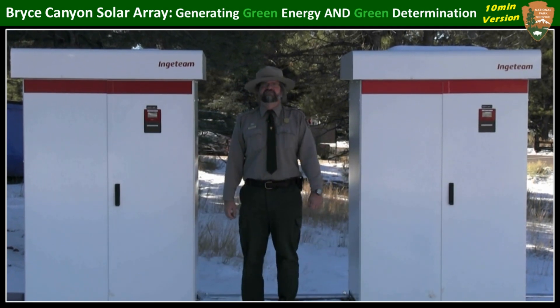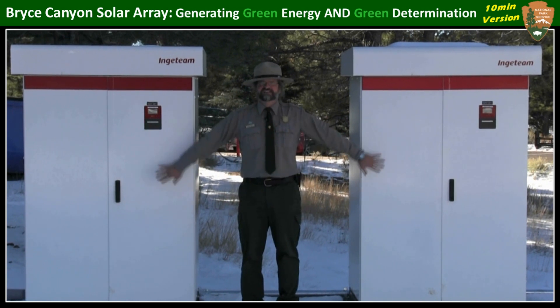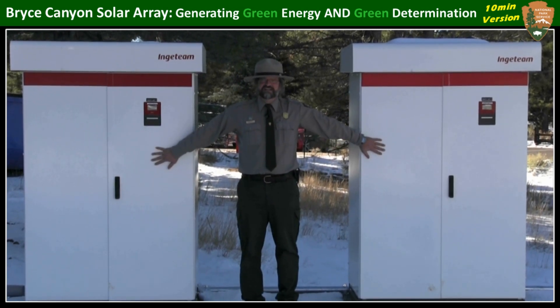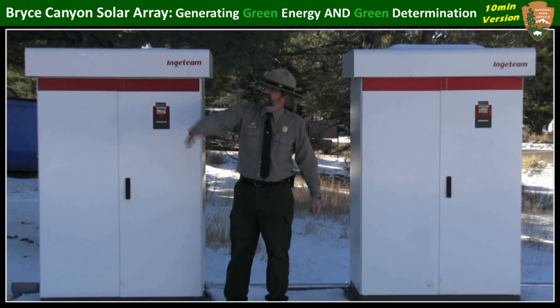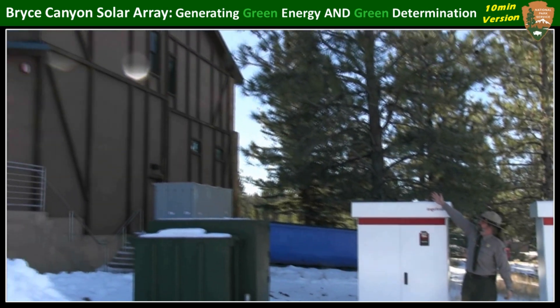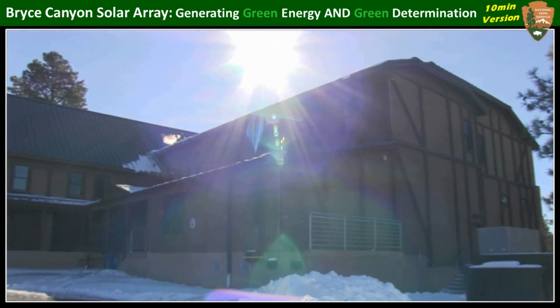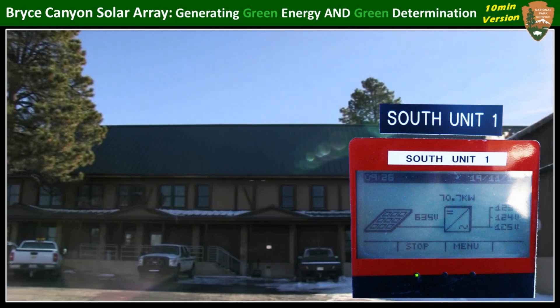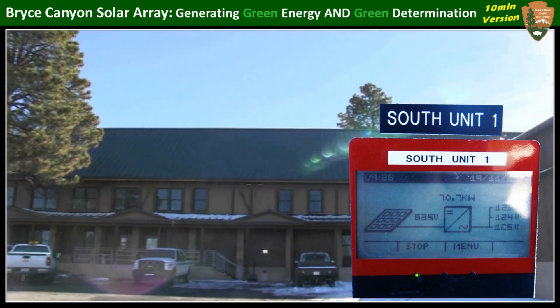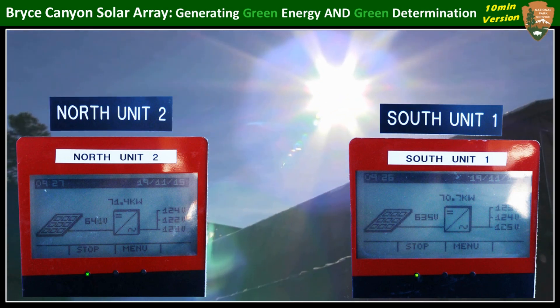Each tracker delivers an average rate of 75 kilowatt hours of electricity to its own inverter. These inverters, made by Inga Team, convert that energy to alternating current with less than one percent energy loss, leaving more than enough electricity to power the entire 32,000 square foot Bryce Canyon Visitor Center and Administration building. As we check the inverters now, the south tracker is producing 70.7 kilowatts, where the north one is at 71.4 — and that's a lot of energy for this early in the morning.